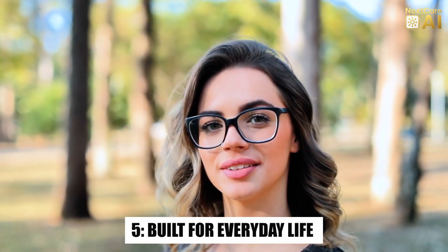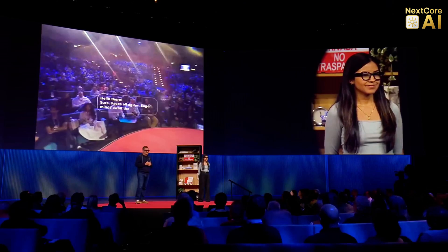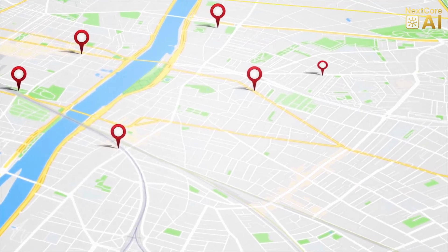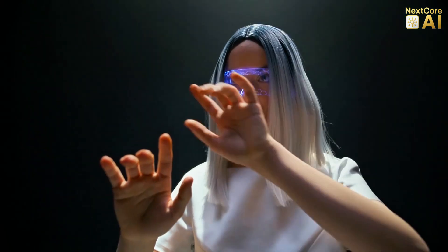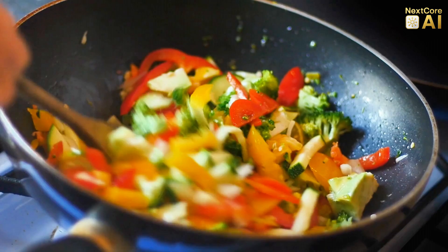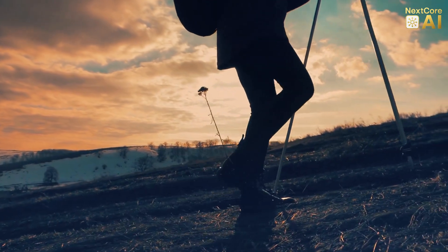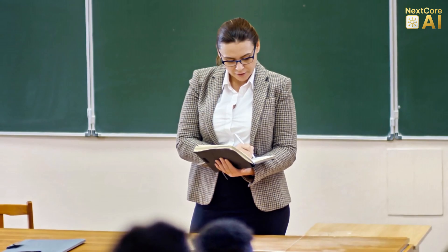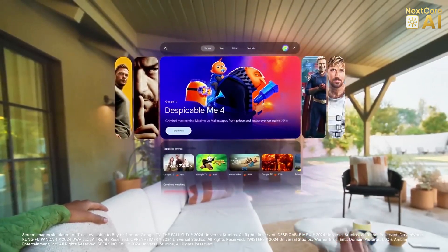This isn't a niche product for gamers or developers — these glasses are built for everyone. Students can get real-time lecture transcriptions. Cooks can follow recipe steps hands-free. Hikers can see trail directions overlaid on the path. Even people with disabilities benefit, like visual guidance for the blind or real-time subtitles for the deaf. The potential use cases are endless, and that's the magic of fusing AI with wearables — it adapts to your lifestyle, not the other way around. In schools, a teacher could see live comprehension metrics over each student, with color-coded feedback on who's engaged, confused, or falling behind.